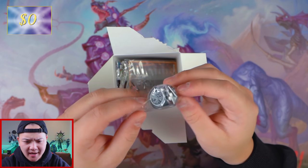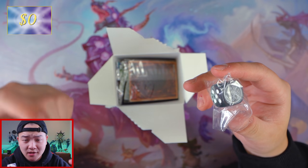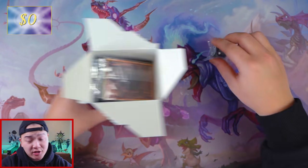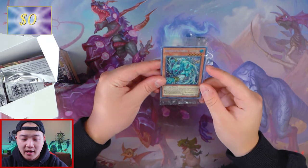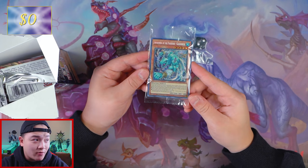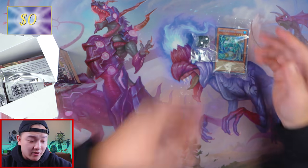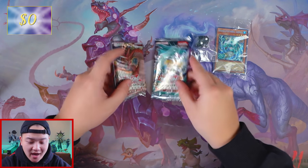I forgot the name of the Dragon — all I know is Timaeus, Hermos... I'm actually bad, I don't know the Dragon's name. I should be sent to the Shadow Realm. So we got a dice right here, and the promo — we got Awaken of the Possess, got Gigabyte right here. I'm gonna keep this sealed because I feel like it's better to keep it sealed. And we got two packs of Dragons of Legends: The Complete Series.